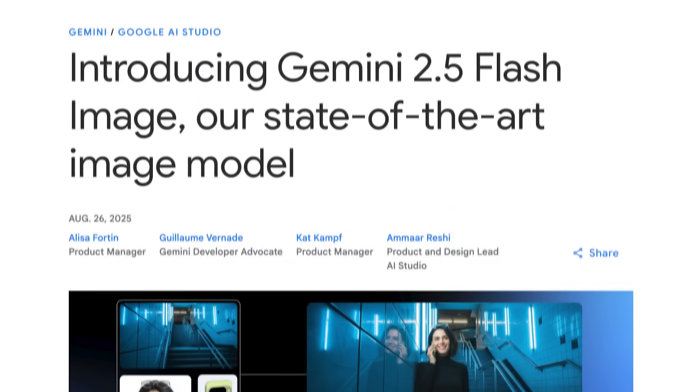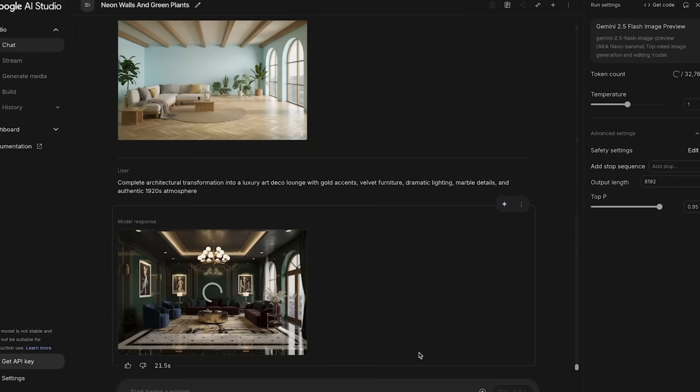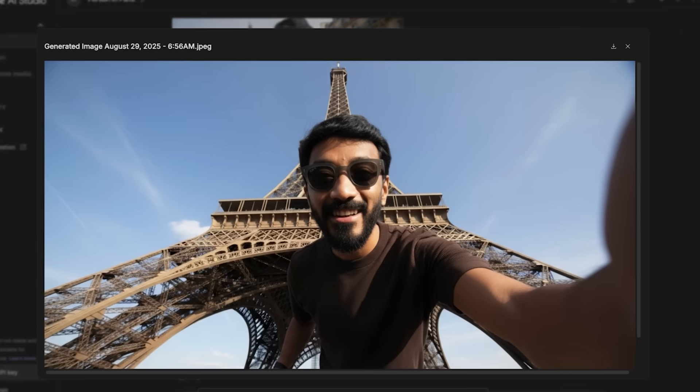Sundar Pichai just wiped out millions of jobs with this one insane AI update — and here's the kicker: anyone can access it for free. It's called Gemini 2.5 Flash Image, aka Nano Banana, and it's completely unhinged. I can blend myself with Sam Altman in seconds, transform any room into a luxury design, or turn my dog into Batman — all with perfect consistency. Before I show you how to unlock this for free, let me blow your mind with 10 insane things you can do right now. By the end of this video, you might never need Photoshop again.